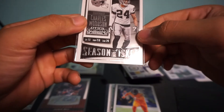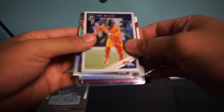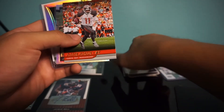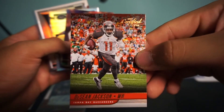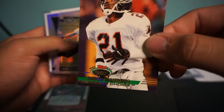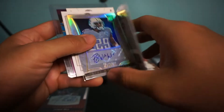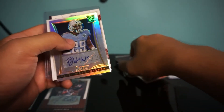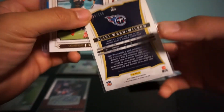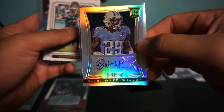We have a Charles Woodson — nice. Then a Von Miller Optic, a Deshaun Jackson Certified, and a Deion Sanders Prime Time — now coaching for Jackson State. We have a Jordan Leggett rookie card. And we have a Bleedy Ray Wilson rookie auto — numbered to 199. Don't believe I've heard of him, but it's a nice looking card.